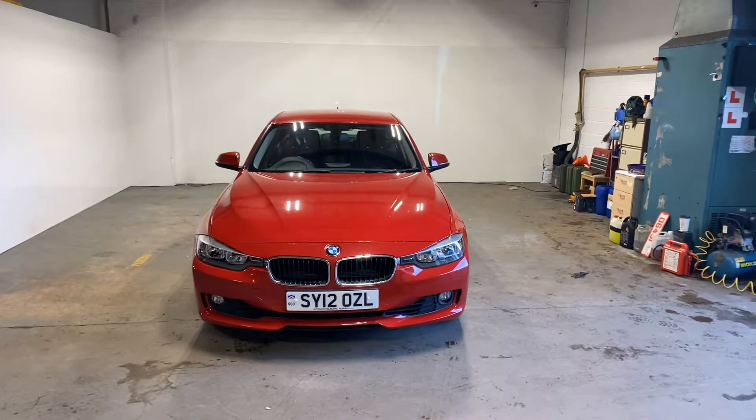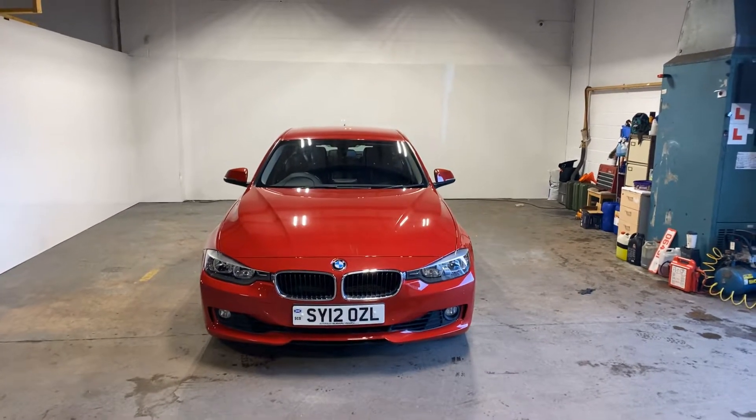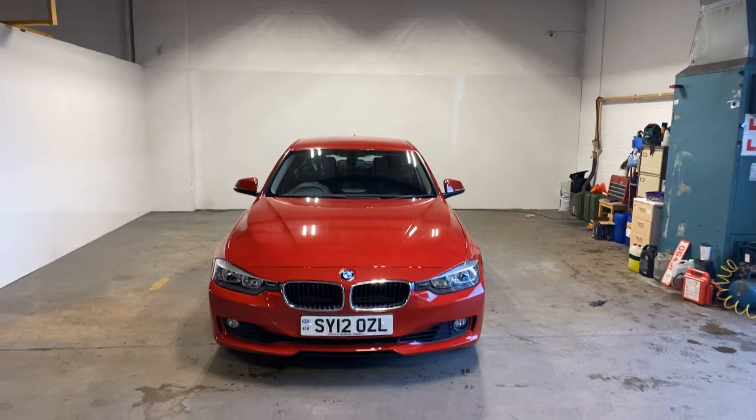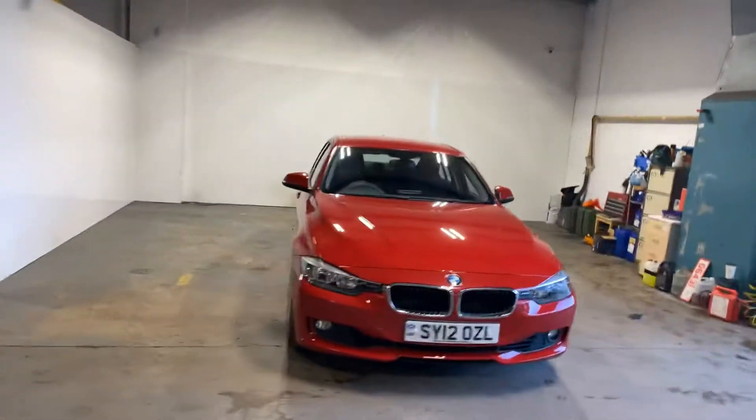Hi folks, Stephen Lindsay here from East Kilbride Used Car Centre, just doing a walkround of this BMW 328 Turbo. This car is absolutely stunning. These cars are very, very good news.